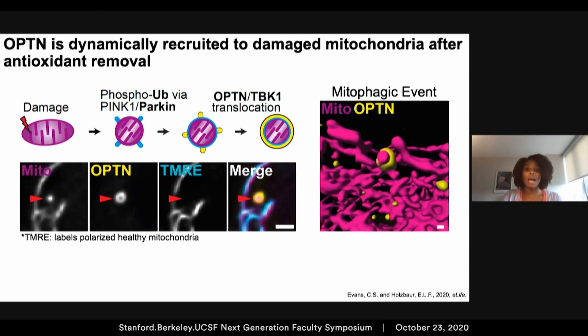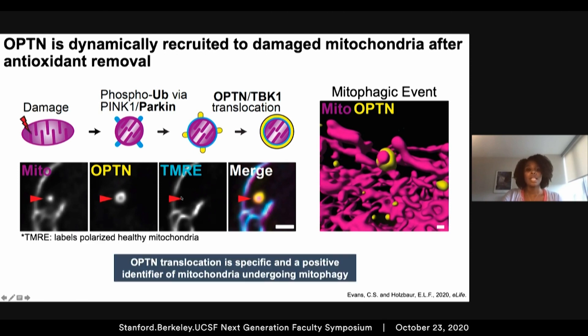We next determined whether optineurin recruitment was specific to damaged organelles. Within these experiments, we utilized TMRE to observe the health of the mitochondria — the absence of a TMRE fluorescent signal indicates a damaged organelle. We routinely identified optineurin rings that were positive for the transfected mitochondrial marker but negative for TMRE, suggesting that optineurin translocation is specific to damaged mitochondria, and that we can use this to positively identify mitophagic events.